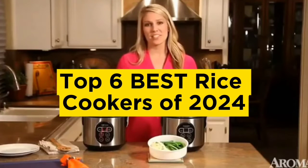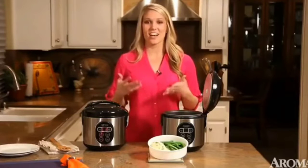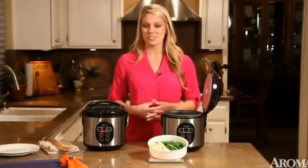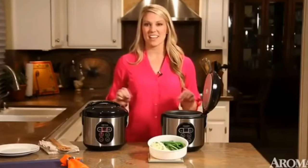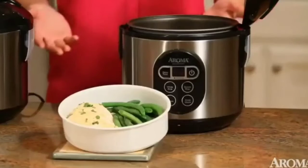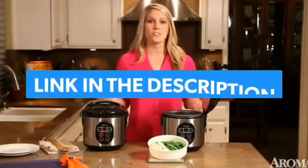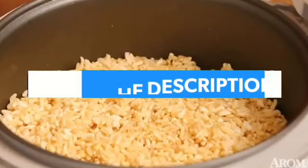Top 6 Best Rice Cookers of 2024. Hello guys, today in this video we are going to help you find out the best rice cookers on the market. I made this list based on my personal opinion and I tried to list them based on their quality, durability, customer reviews, and more. If you want to see their price and find out more information about them, you can check our links in the description below.